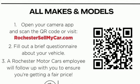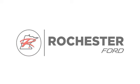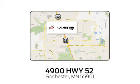See it for yourself when you take it for a test drive. Experience the difference at Rochester Ford. We're conveniently located between 41st Street and 55th Street Northwest on Highway 52 in Rochester, Minnesota.